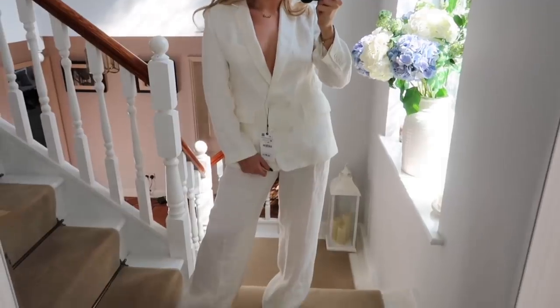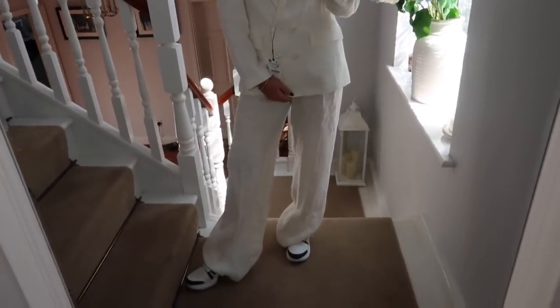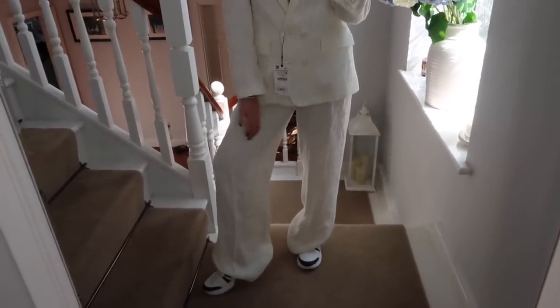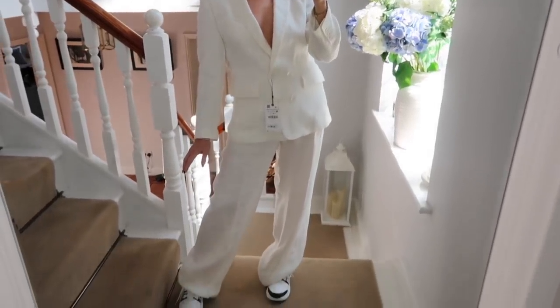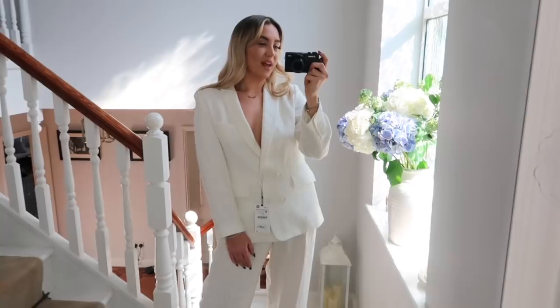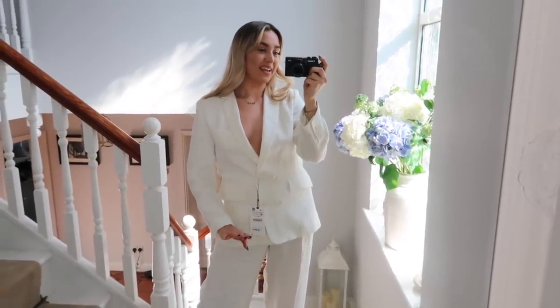In terms of the trousers, they fit really nice the same as the jacket does, but they are very long. I am a 32 leg and these are literally dragging on the floor — I think I just need them turned up once. Overall I just think this outfit is so lovely and although it is slightly pricey, a linen suit is almost like an investment because you will literally have it for years. As long as you keep it clean — although knowing me I'll be eating a kebab on a floor somewhere in this.